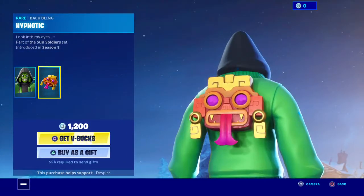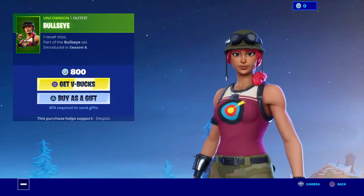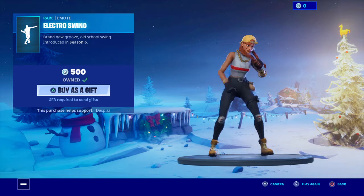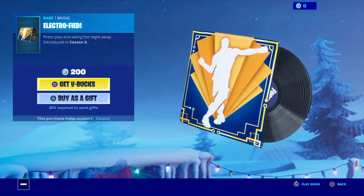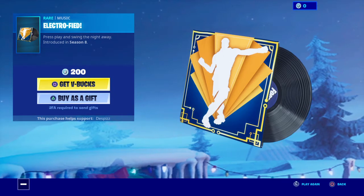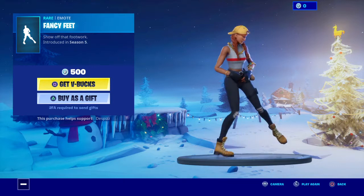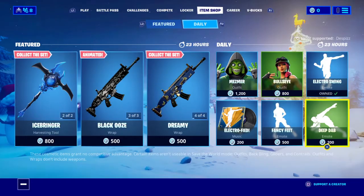Then we'll have the skin mesmer with the back bling hypnotic. Then we'll have bullseye. Then electro swing. Then electrophied. Then fancy face.